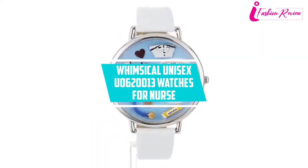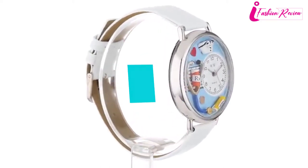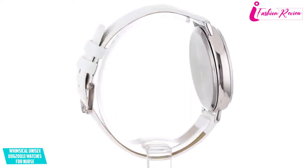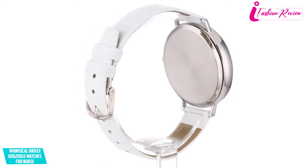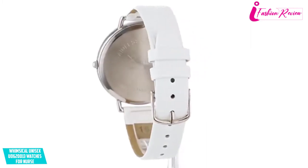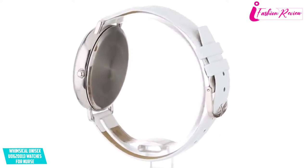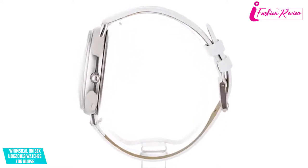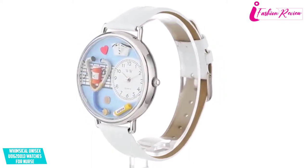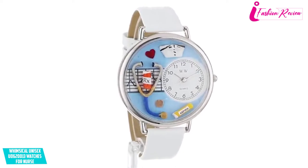Starting at number seven: Whimsical Unisex U062001 watches for nurses. As a nurse, a proper schedule is quite essential for treating patients orderly. In this regard, Whimsical Unisex white leather watches are the best watches for nurses. The nurse watch visualizes an aesthetic and traditional style with a nurse theme dial that will provide a sophisticated aura as an authentic caregiver nurse.